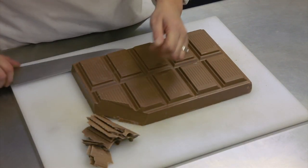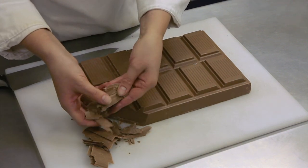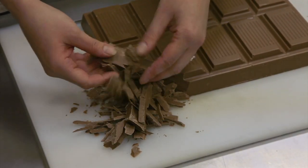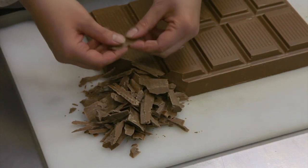Almonds, pistachios, or other nuts can be used instead of or along with hazelnuts to make gianduja, but hazelnuts are the standard. Gianduja originated in Turin, Italy, a city renowned for quality hazelnuts.